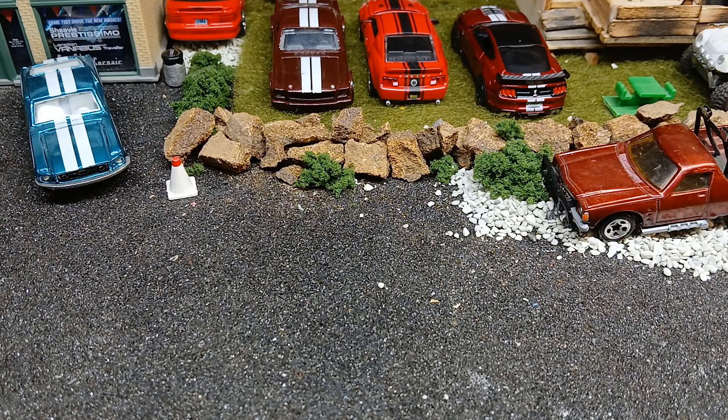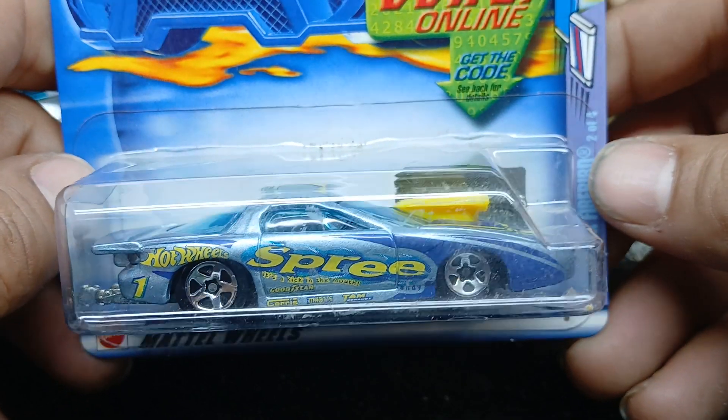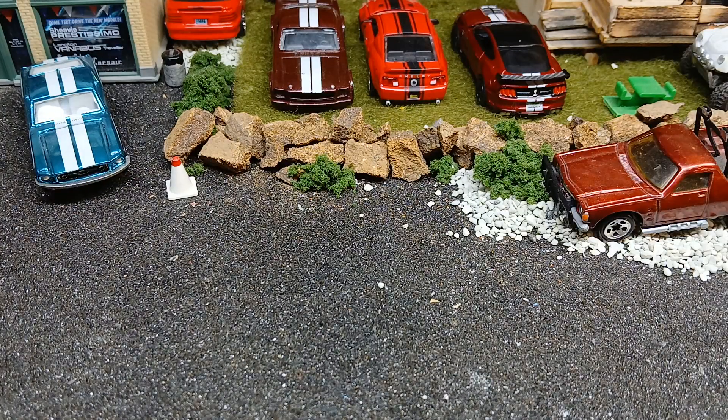Here we have this Pro Stock Firebird from 2001-2002. It's one of the code cars — it's a Spree Candies version. I've got a yellow one like this that says Kaboom on the side. I want to get a few of these that are loose for customs.